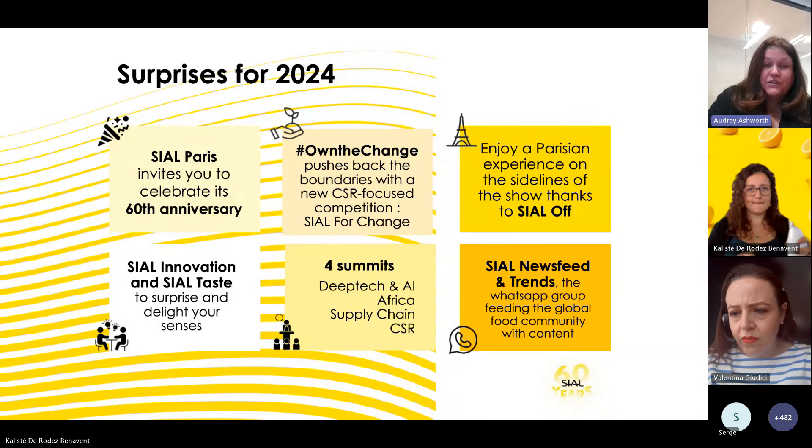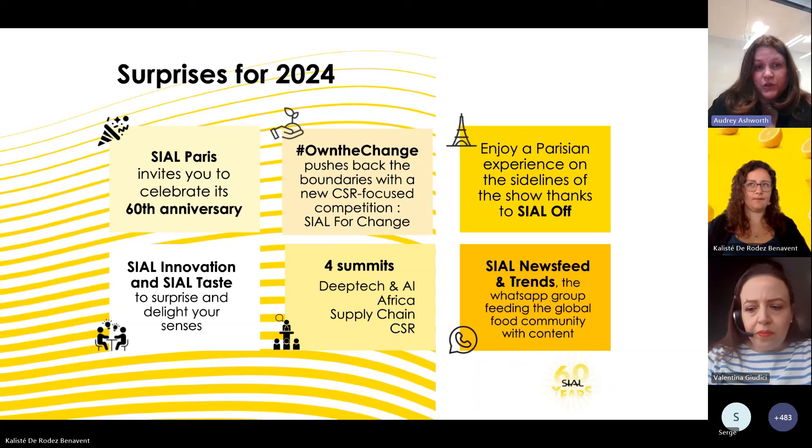We have added SIAL Taste to SIAL Innovation, giving buyers and visitors the ability to try products selected at SIAL Innovation. CSR is at the heart of SIAL Paris, and we have added a contest — we received 860 candidate applications where CSR initiatives were promoted by our exhibitors. Thank you to all who applied; it's wonderful to see all the energy and commitment on this important topic.